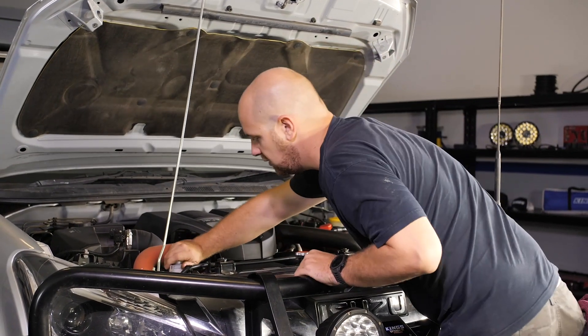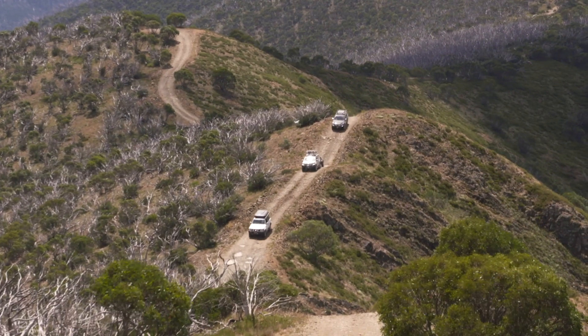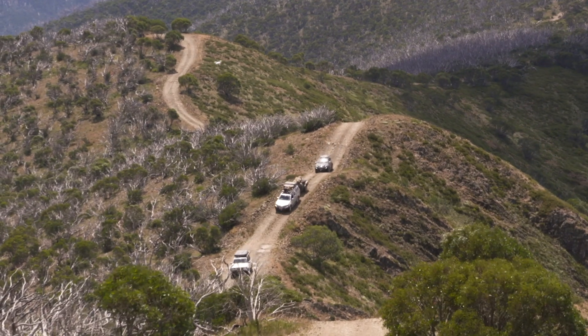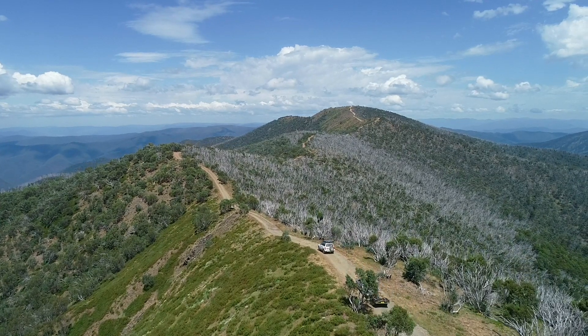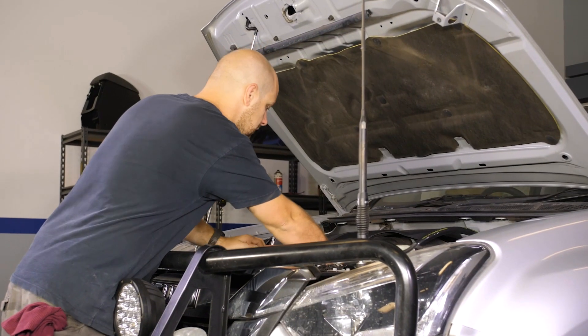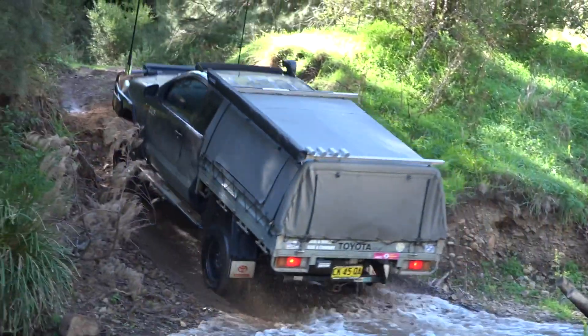Number four: keep on top of mechanical issues. It doesn't matter if you don't do a lot of low range four-wheel driving either, because the truth is that the more four-wheel drives wear over time, the more often things can go wrong mechanically. If you're ignoring mechanical issues under the bonnet, then you're almost certainly using more fuel than you need to. The further your four-wheel drive is away from running optimally, the less power it'll produce, meaning you'll be pushing it harder unnecessarily.